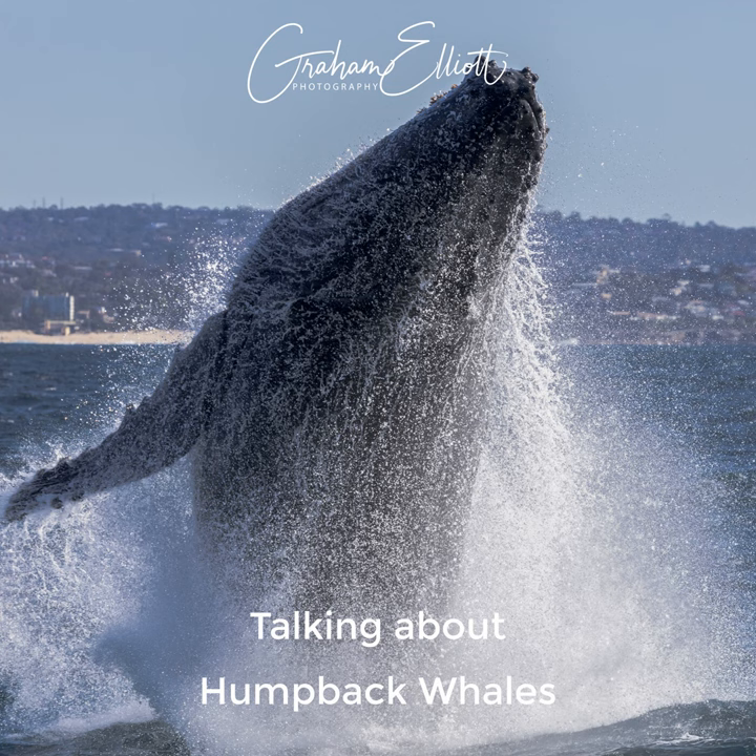Humpbacks are migratory whales — they basically do a loop. In the southern summer they'll be down in Antarctica, and that's where they feed. One interesting thing about migratory whales, rather than ocean-going whales like the blue whale, is that they tend to drive their own ecosystems. Where they're eating they're also defecating, producing food for smaller animals like krill. So the more whales down there, the more it feeds the ecosystem, which in turn feeds the world.